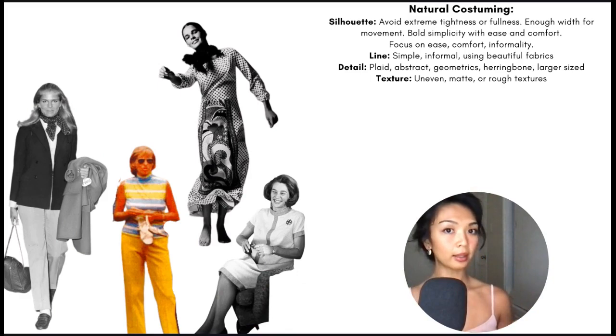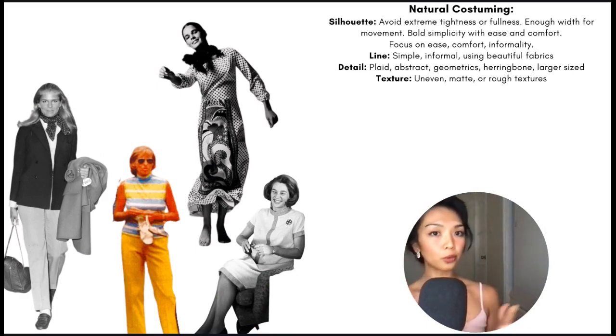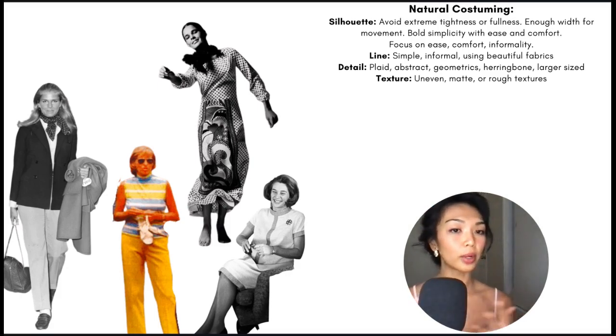As for natural costuming, their silhouette is best kept away from anything too tight or full and fussy. They need width for movement, fabric for movement, and lines that focus on ease, comfort, and informality while showcasing beautiful textured fabrics. The details that look great on them include plaids, abstracts, geometrics, herringbones, and larger size patterns. Textures are lovely when they are a bit uneven or irregular, matte, or rough. As you can see with all four natural examples in her book, their outfits are clean, simple, and really showcase beautiful fabrics and gorgeous tactile details without being overly fussy or delicate — there's a gorgeous easy elegance to their looks.